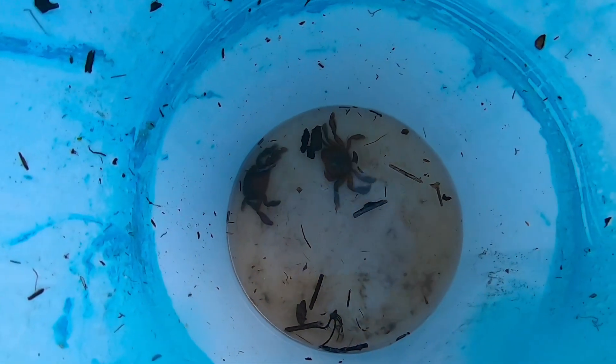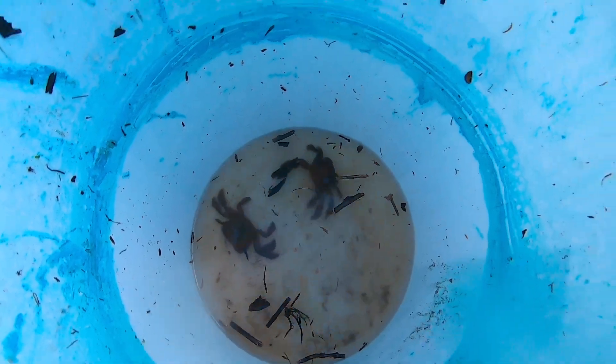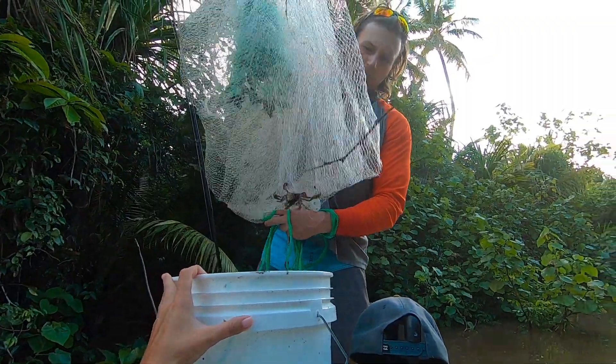These little crabs are the ones that keep floating down the river by us, so we're going to use one for bait next.